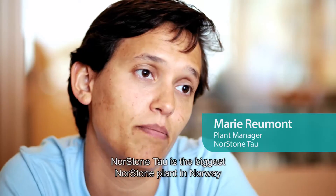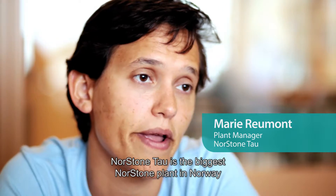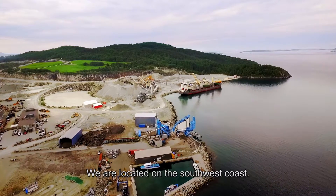Northstone Tower is the biggest plant of Northstone in Norway. We are located on the south-west coast.